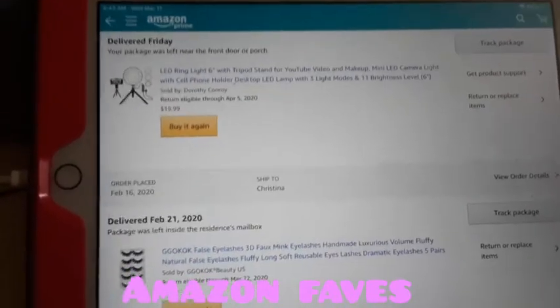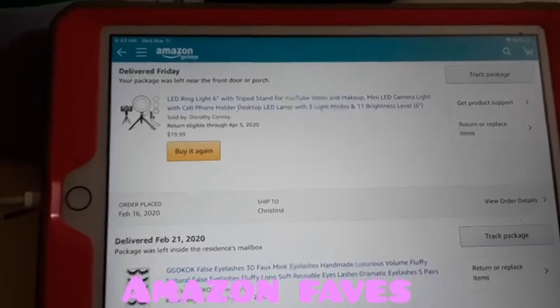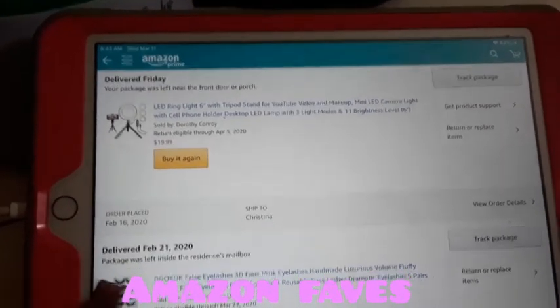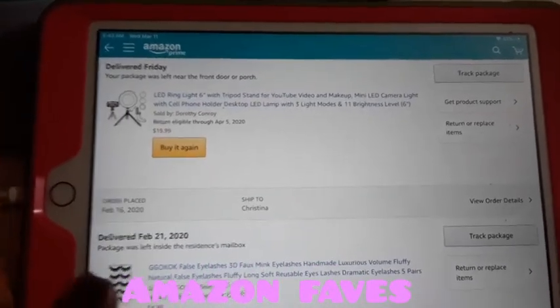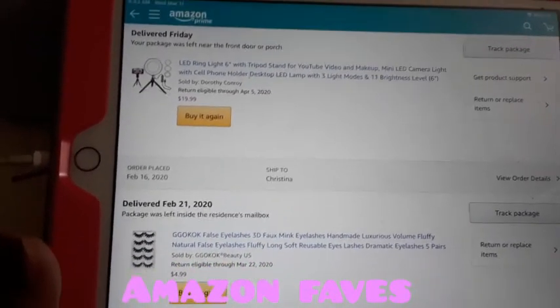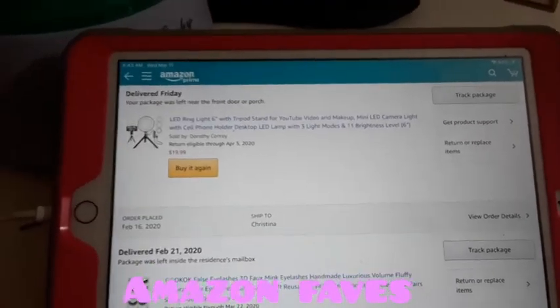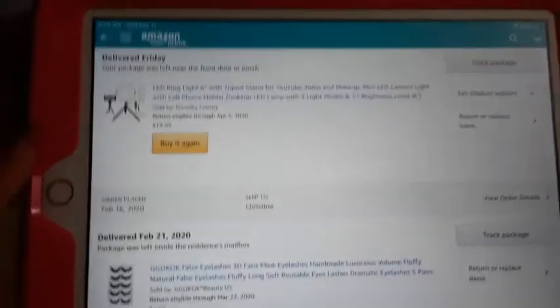Hey guys, welcome back to my YouTube channel. For today's video, I'm going to be showing you guys my Amazon favorites that I've ordered, that have saved me money, and that I just love. I love these kind of videos because it really does help me see what's useful and what's worth it. Let's jump into this video.